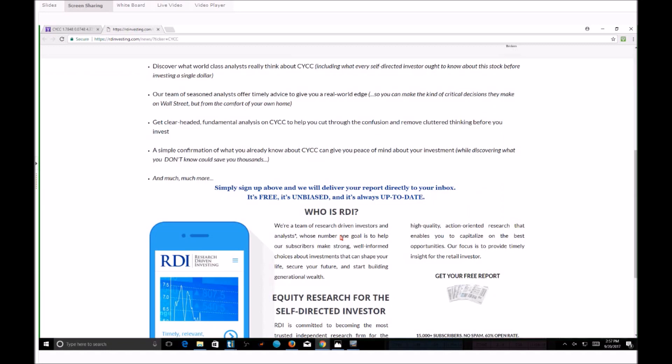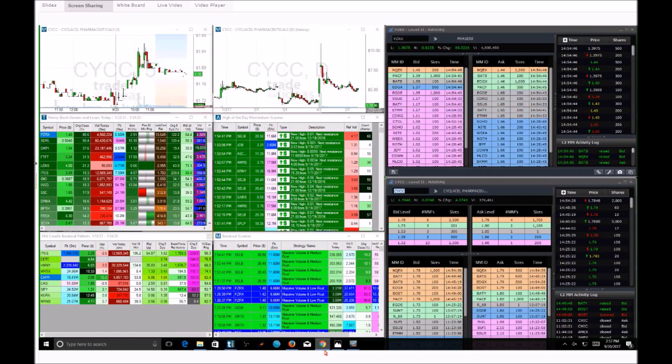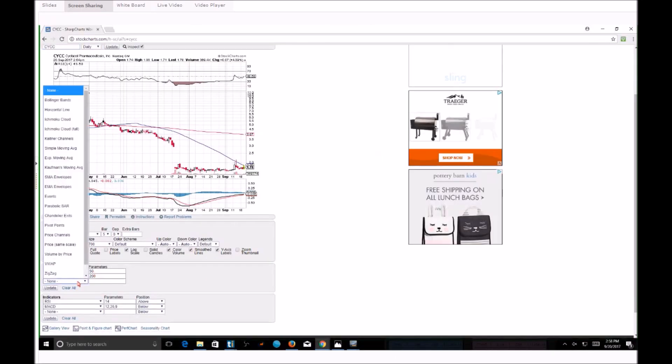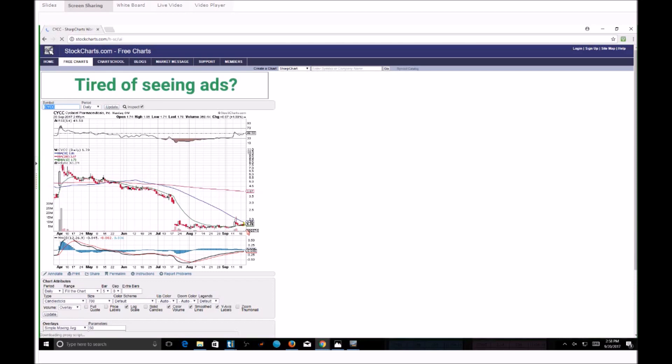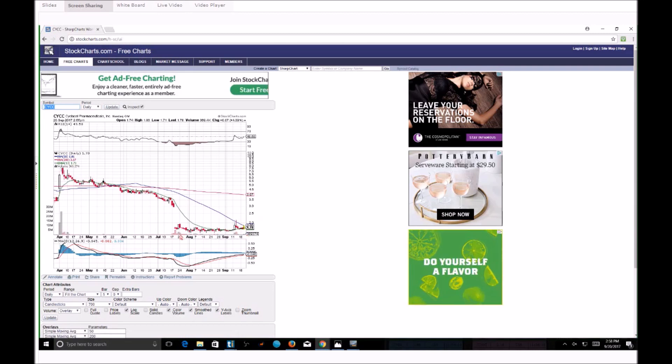If I'm going to go on this trade, why am I doing it? I'm going on this play purely looking for a press release and squeeze. I'm going off prediction, analyzing this chart and saying — if I was hired by CYCC to release a press release right now, the best time to do it would be in the upcoming days. They're not going to come out with a public offering right now, not going to come out with anything negative, because there's not really much room to drop.